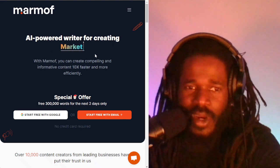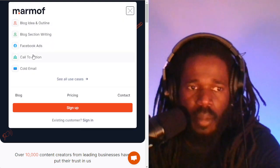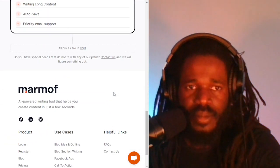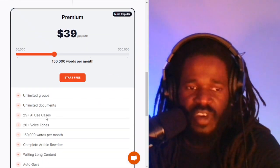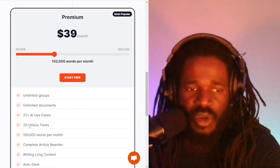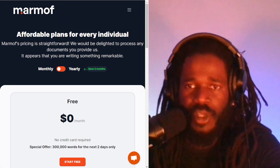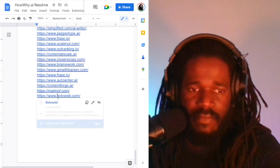Mammoth also covers marketing copy. You can try it for free. The premium package is $39 a month, so it has two plans. It has 25-plus AI use cases and 25-plus voice tones — which sounds like it may have text-to-audio functionality as well. Look into that.